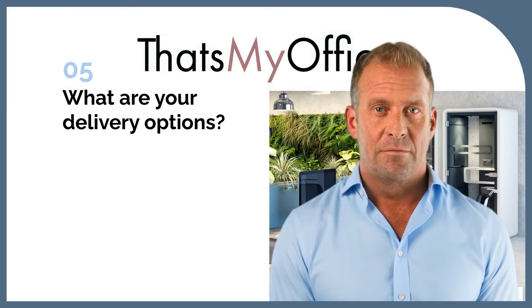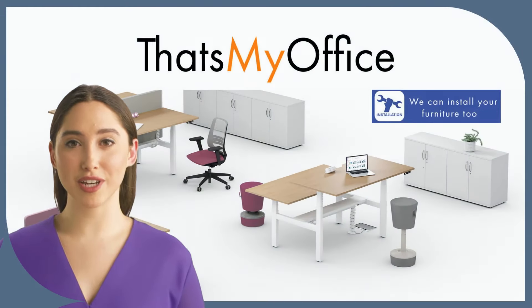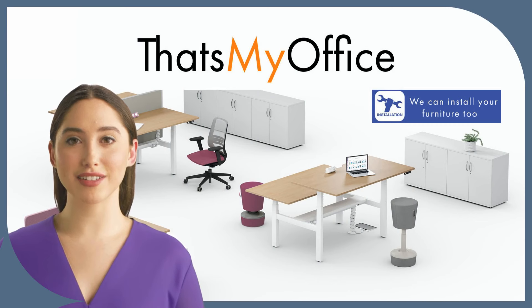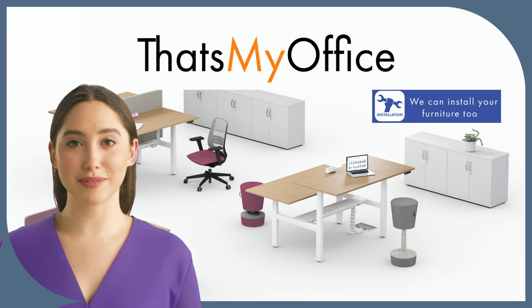What are your delivery options? We deliver stocked items quickly, usually to door, and also offer a full assembly and installation service to place of use, so you can enjoy your new office without any hassle, installed by our teams.